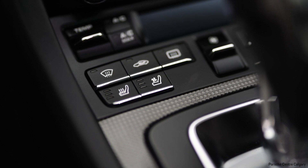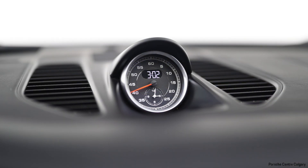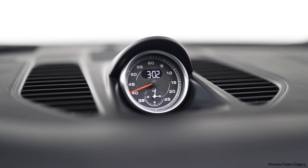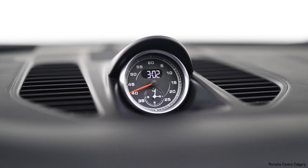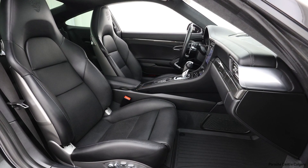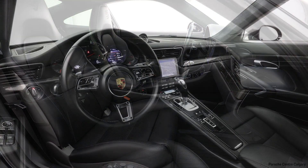For your safety, this thing has all that covered for you as well. It does have adaptive cruise control with the InnoDrive or Active Safe system — they called it that back then — which is the smart system that helps slow you down, maintain speed and all that. It also has lane change assist, which is Porsche's term for blind spot warning, very nice to have.